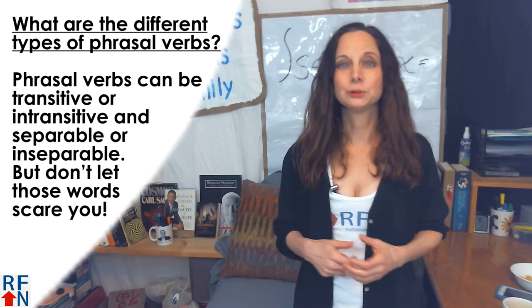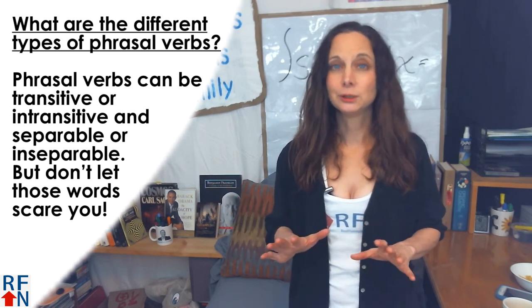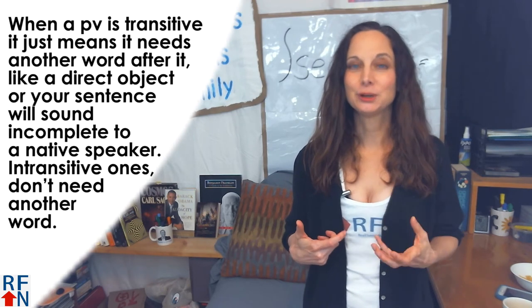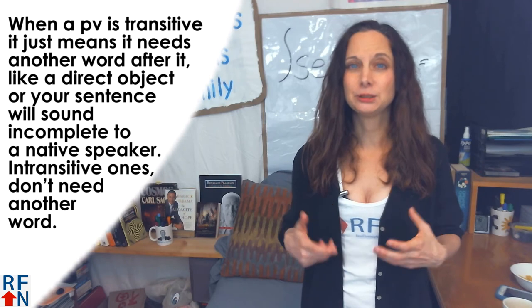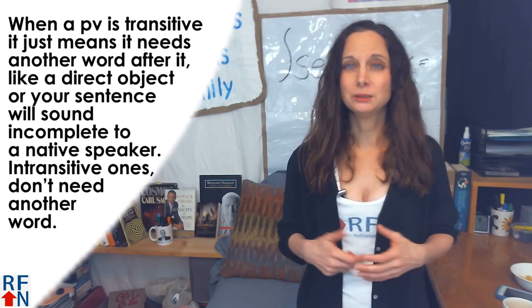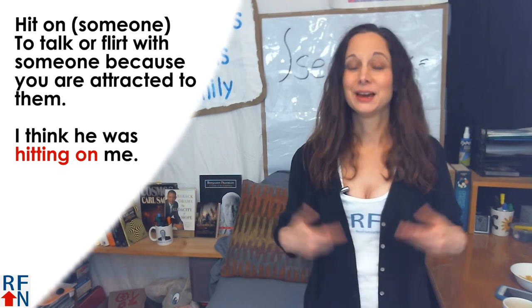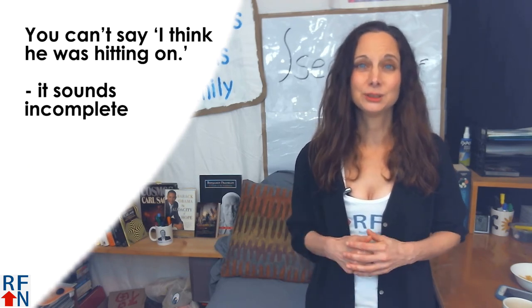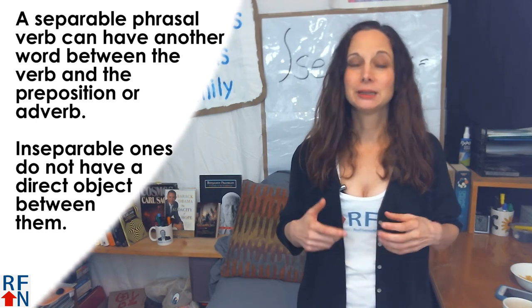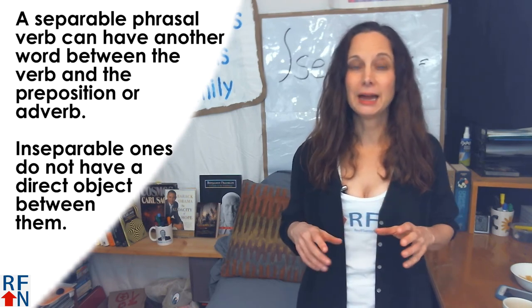What are the different types of phrasal verbs? Well, phrasal verbs can be either transitive or intransitive, separable or inseparable — but don't let those words scare you. When a phrasal verb is transitive, it just means it needs another word after it, like a direct object, or your sentence will sound incomplete to a native speaker. Intransitive ones don't need another word. An example is 'to hit on someone' — this means to talk to or flirt with someone because you are attracted to them. A sample sentence is 'I think he was hitting on me.' You can't say 'I think he was hitting on' — it just sounds incomplete.